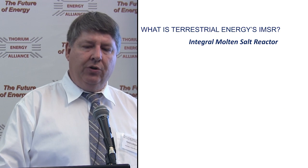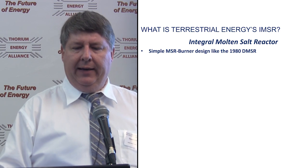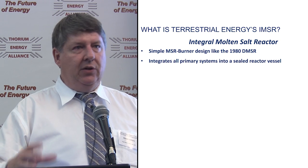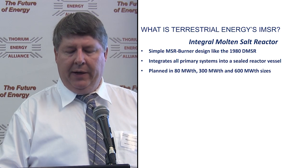So what is our integral molten salt reactor? As you might have guessed, it is a burner design, a lot like the 1980s DMSR. We want to integrate our primary systems into a sealed reactor vessel, planned in a variety of sizes from 80 megawatts thermal up to 600 megawatts thermal.